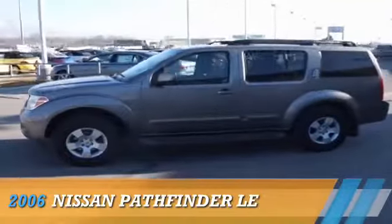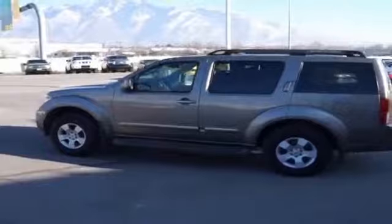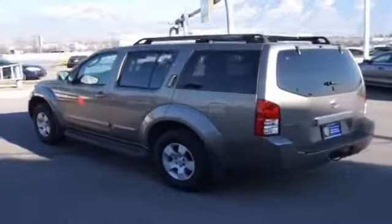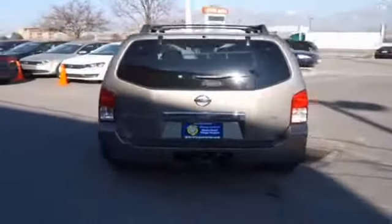Presenting the 2006 Nissan Pathfinder, powered by four-wheel drive, a four-liter, six-cylinder engine, and an automatic transmission. The features include alloy rims and keyless entry.